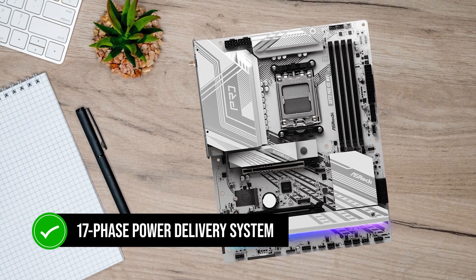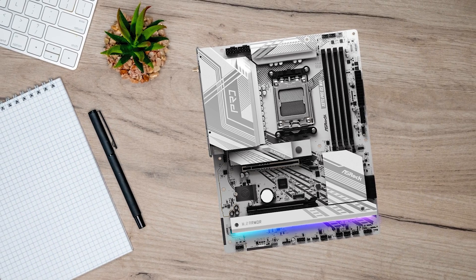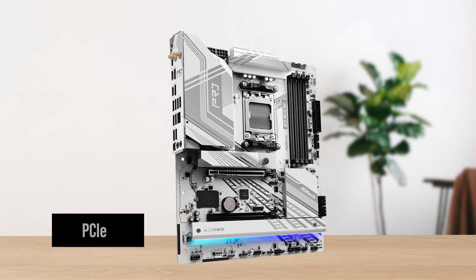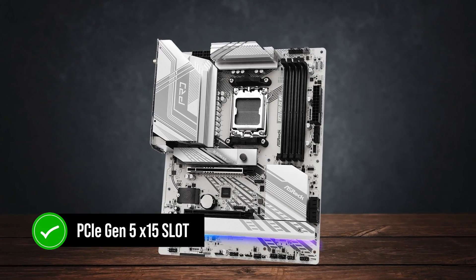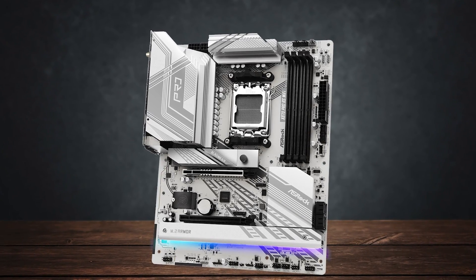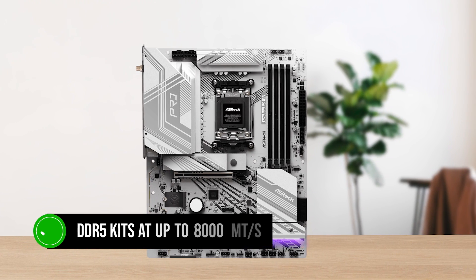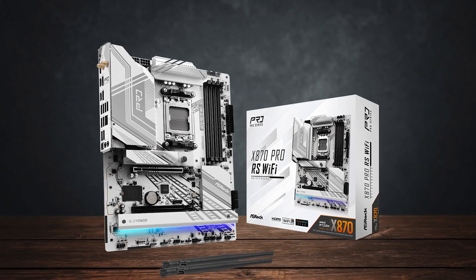The 17-phase power delivery system is also impressive and will allow you to overclock the 7700X with ease. In total, you get three M.2 slots, and one of them supports PCIe Gen 5. You also get a PCIe Gen 5 x16 slot for the graphics card, meaning it's a solid board for future upgrades. Finally, it supports DDR5 kits at up to 8000 megatransfers per second with overclocking, so you're all set if you care about overclocking your RAM.